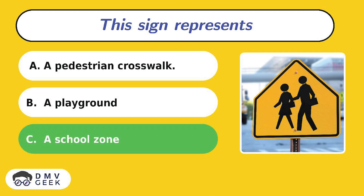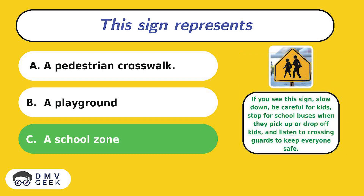The answer is C. If you see this sign, slow down, be careful for kids, stop for school buses when they pick up or drop off kids, and listen to crossing guards to keep everyone safe.